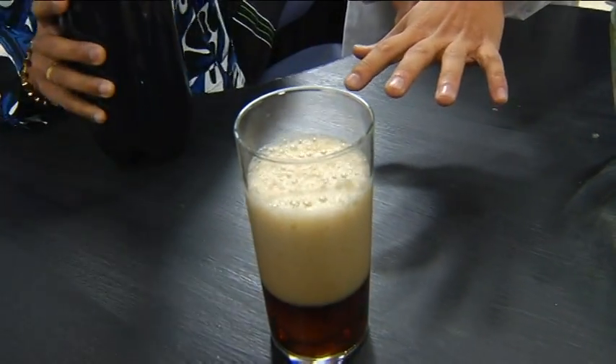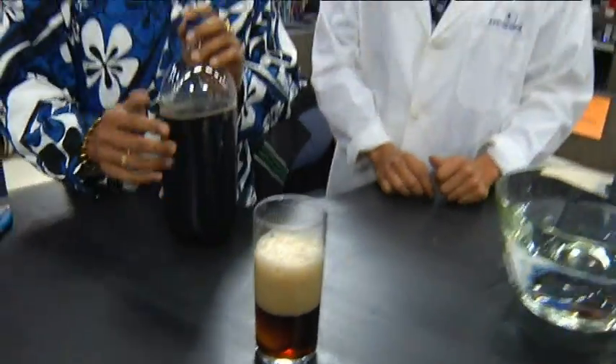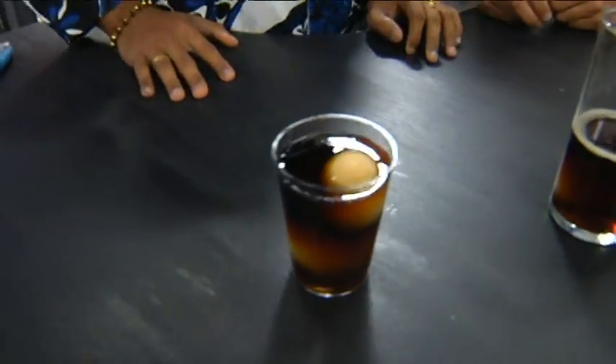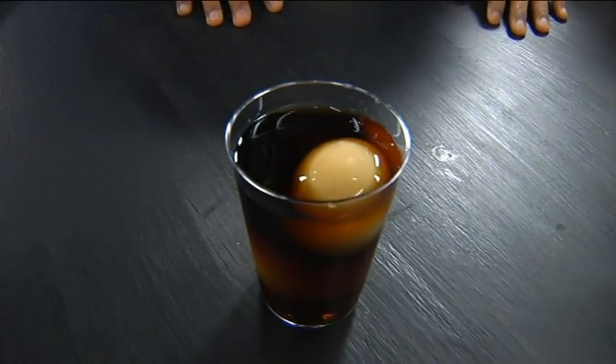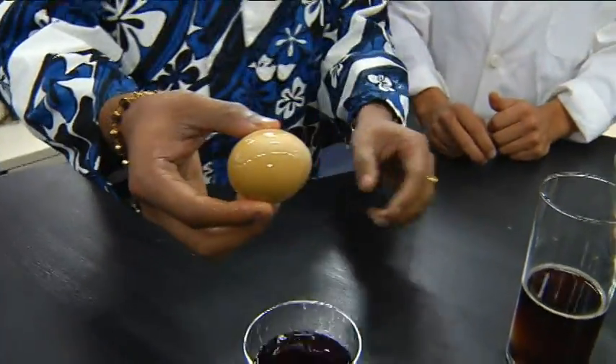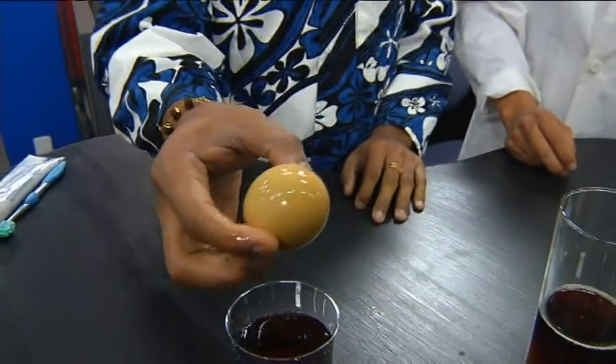This is a hard-boiled egg, because I'm going to brush the egg afterwards, so it's better to have a hard-boiled egg. Just to show our viewers, we have done this experiment before. This egg has been in the cola for several hours now. I'm going to take it out. And you can see the difference in color — this is a bit darker.